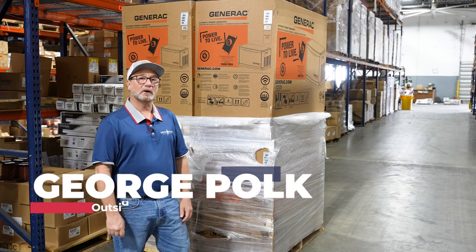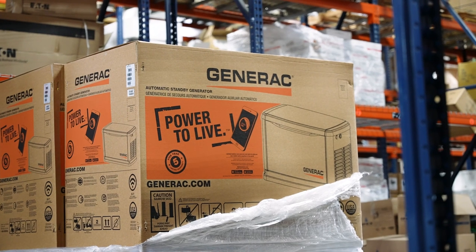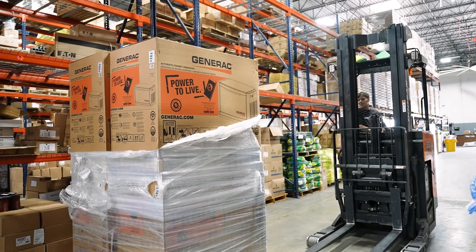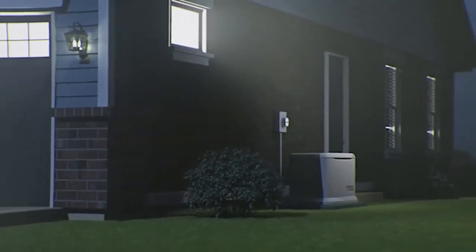Hey you guys, George Polk here from Lone Star Electric Supply Houston. Today I want to talk to you about our 24kW generator, which is one of our most popular SKUs. Based on its price and its size, it can back up most any 2,500 to 3,000 square foot house with ease.